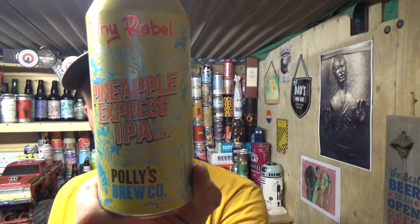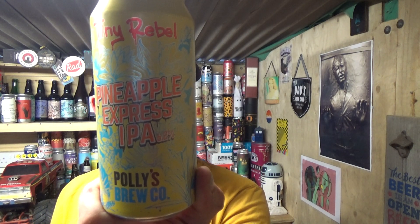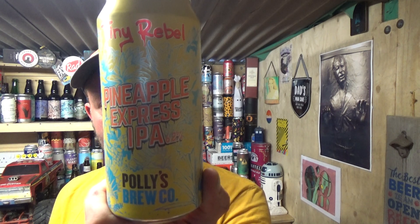Thanks for joining me guys for another video beer review. Let's have a bit more supermarket — Tiny Rebel and Polly's Brew. So it's an all-out Welsh craft beer collab to bring this Pineapple Express IPA, 6.2% ABV.